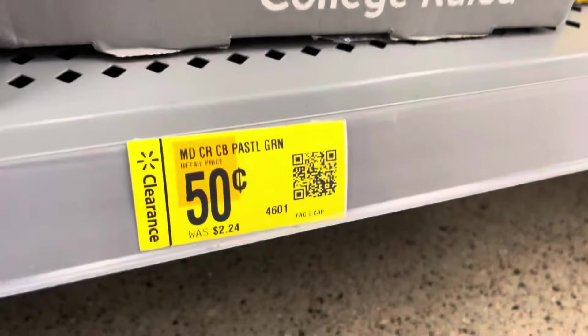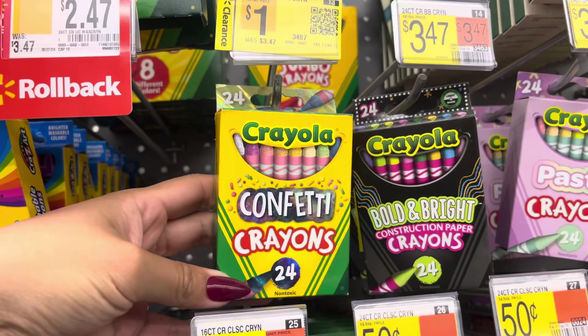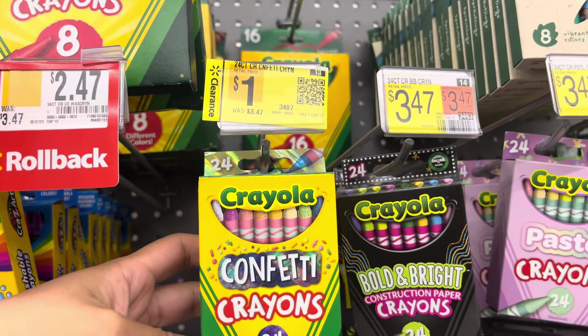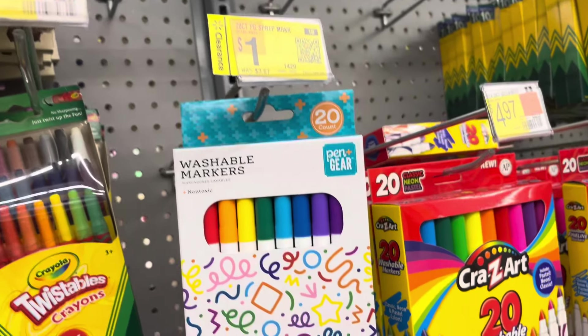Over here they also have these on clearance for only $0.50 — they were $2.24 original price. They do also have some crayons for $1, the confetti ones, and they have these markers on clearance for $1.